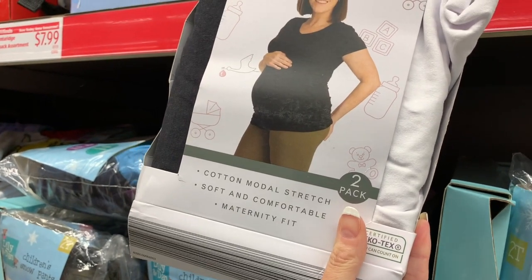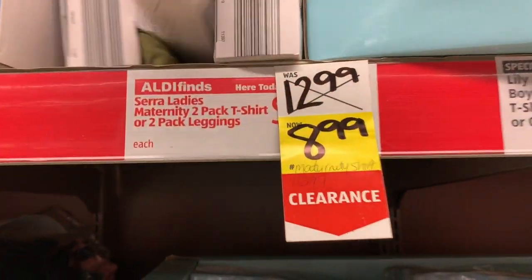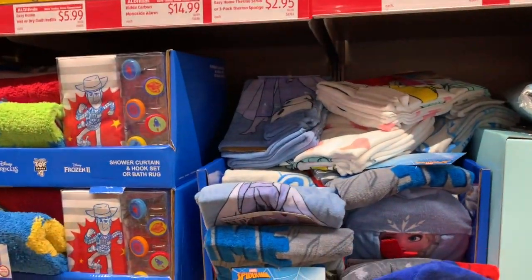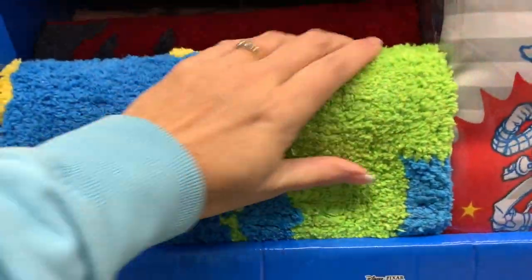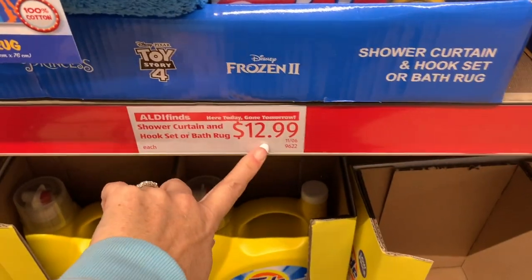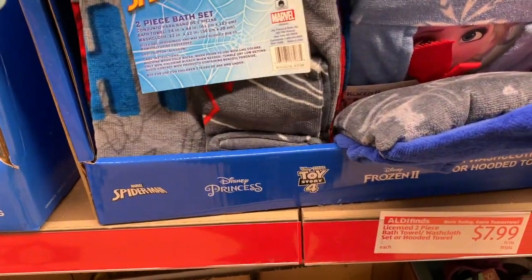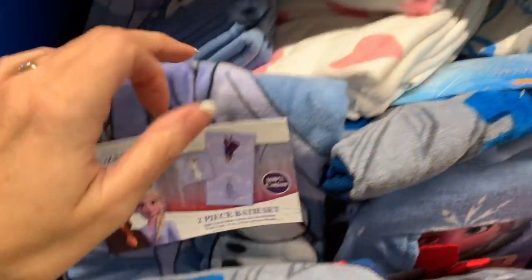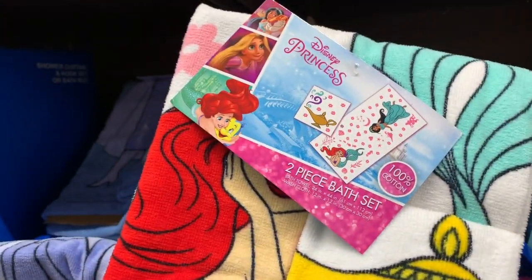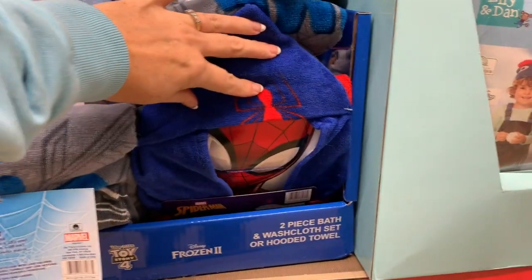The women's maternity leggings are $8.99, and there are also maternity shirts on clearance this week for $8.99 — that's a really nice deal. There's also a shower curtain and hook set or bath rug for $12.99 — the bath rug feels really nice. And the licensed bath towel and washcloth sets are $7.99, with Disney Princesses, Toy Story 4, Frozen 2, and Spider-Man.